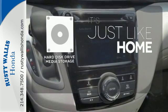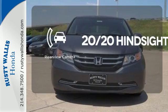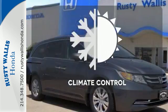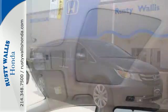Stay informed and entertained with the hard disk drive media storage. See objects previously out of sight with the rear-view camera. Set it and forget it with the climate control. This minivan is an ace up your sleeve.